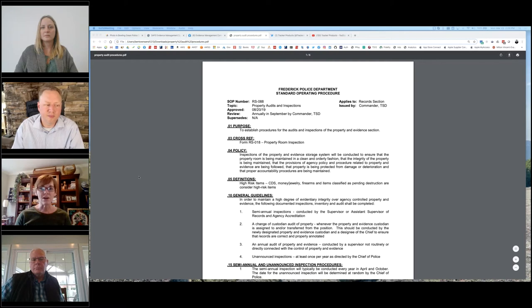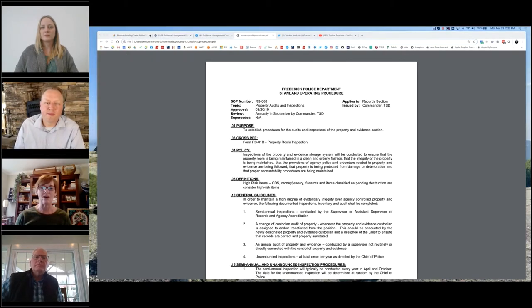You also have to remember: the people coming in to audit your property room have probably never set foot in one before. They really don't know what they're looking at or how you're organized. Our sworn members very seldom enter any of our property and evidence areas. The people who come in to do these inspections internally always say, 'Wow, there's a whole lot more to this than I ever knew.'